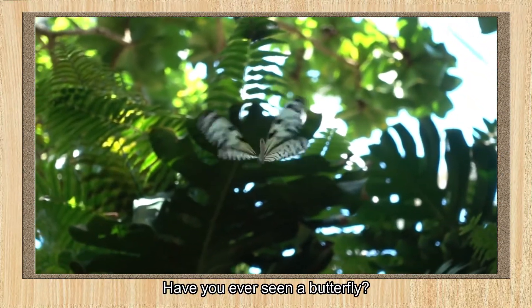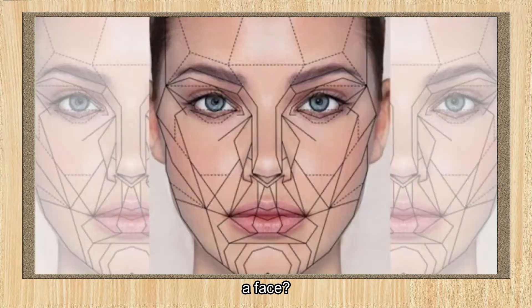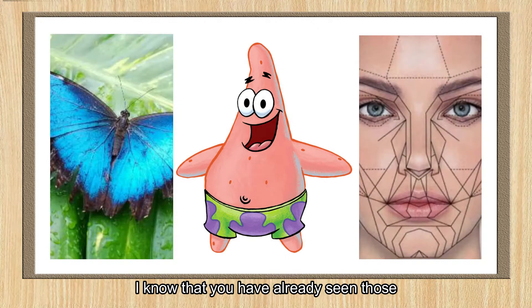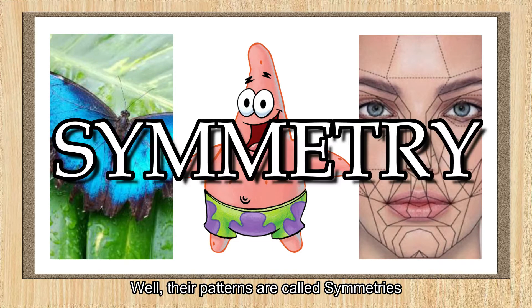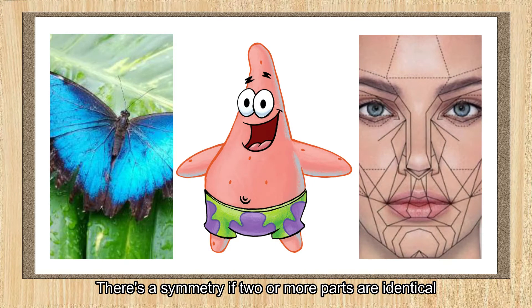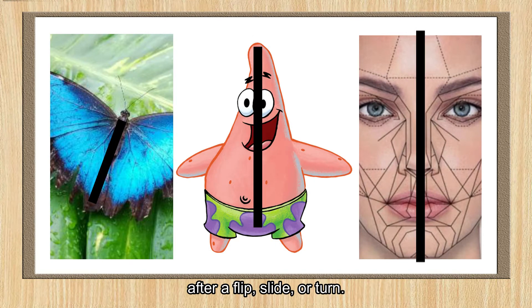Have you ever seen a butterfly, a face, or a popular cartoon character like Patrick's Star? I know that you have already seen those, but what are their natural patterns called? Well, their patterns are called symmetries. There is a symmetry if two or more parts are identical after a flip, slide, or turn.